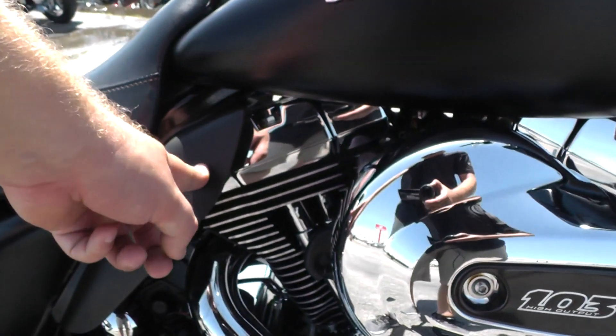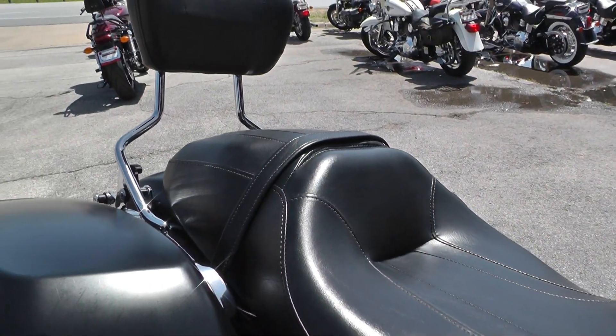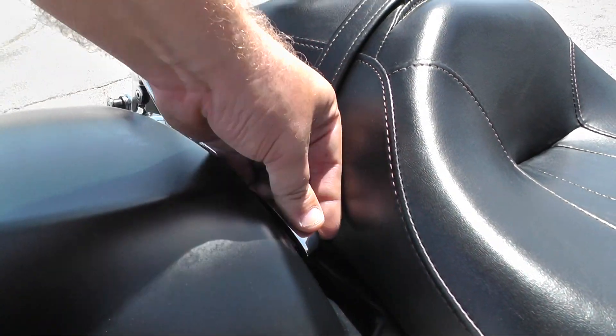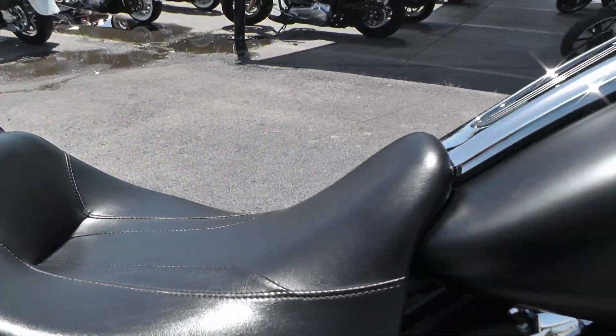Got your heat shields right here, and a two-up seat. Starting in 2014 on the touring bikes, they did some updates — they went to the one-touch saddlebag latches, so it's a lot easier to get into now.